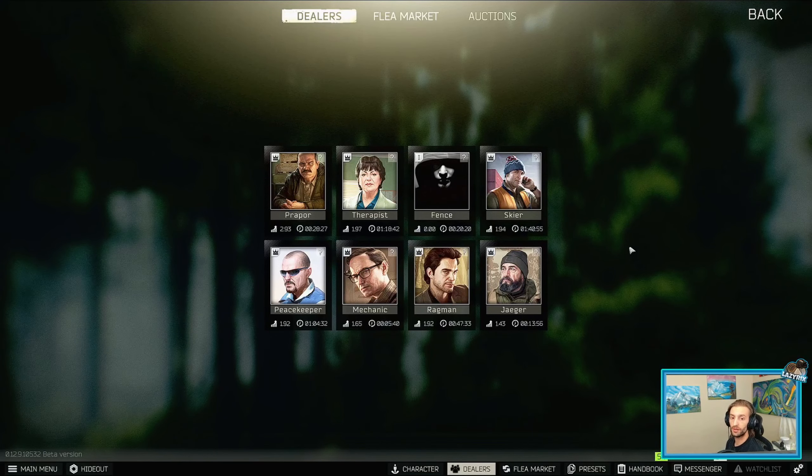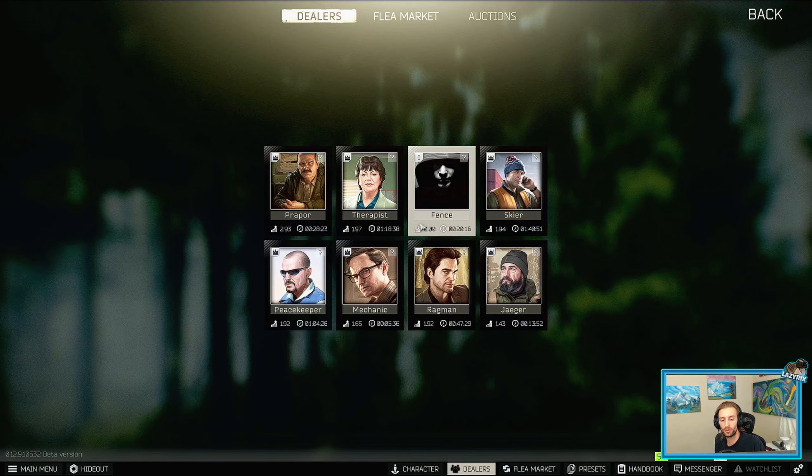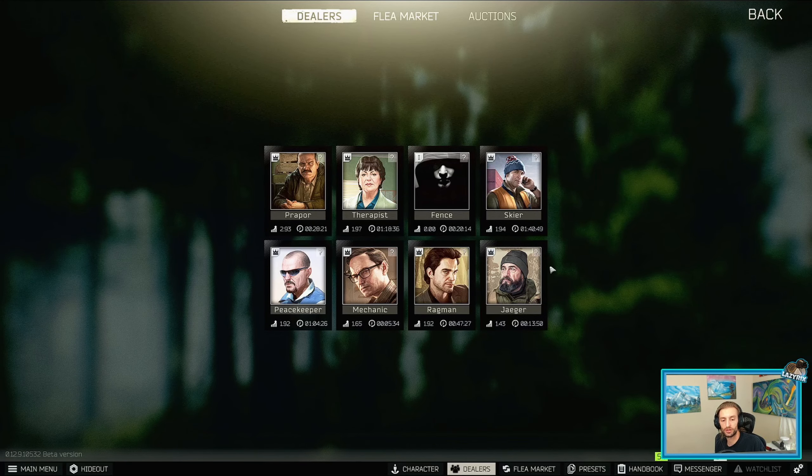Hey everyone, Lazarix here. I want to do a quick Escape from Tarkov video today explaining how you can be more successful at getting the barters and trades from traders that seem to always be sold out or out of stock.